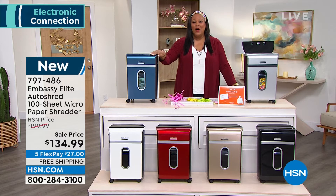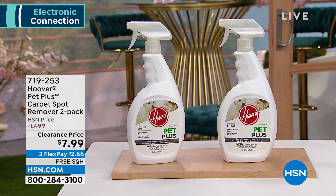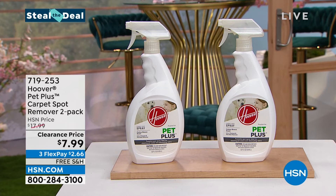We also have what we call Steal the Deal — do you have a pet? The Hoover Pet Plus — it's a two-pack of a carpet spot remover, a power spot stain remover for carpets or upholstery. It's a deep clean for your pet stains and it eliminates the odor. As our pets get a little bit older, they have these little messes. It's only $7.99 on clearance — it used to be two for $17.99, so it's more than 50% off, better than buy one get one. It's only $2.66 on any credit card, with free shipping as well. I know my little Kirby is 12 years old and if I don't take him out quickly, he has a little accident.